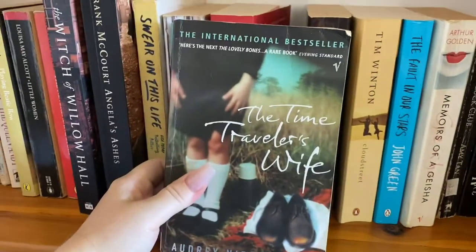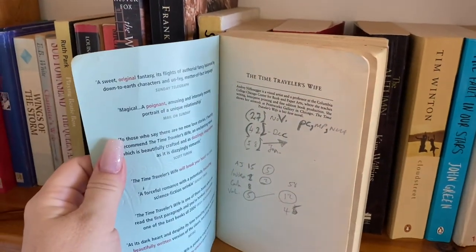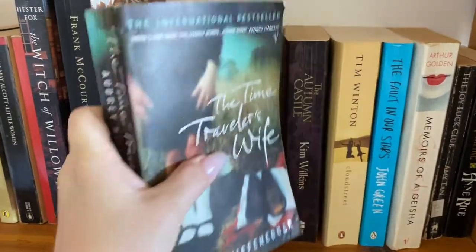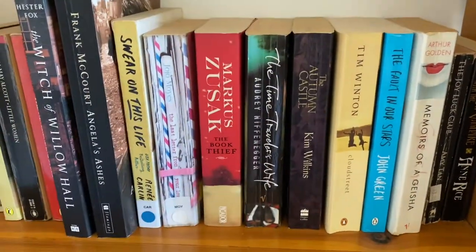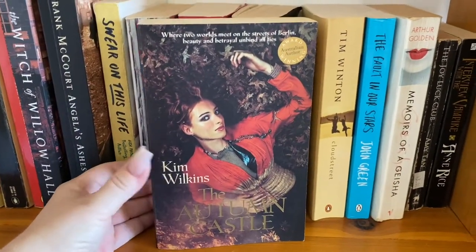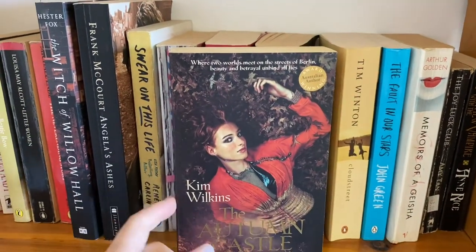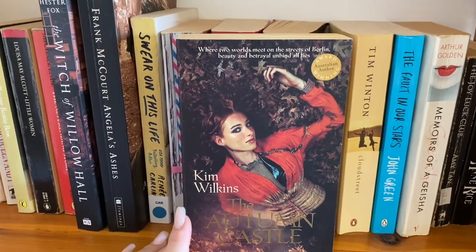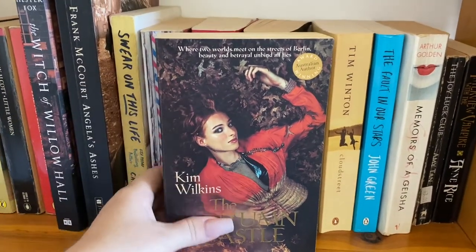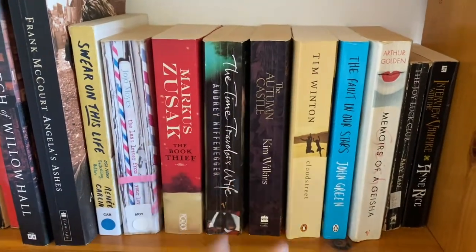Time Traveler's Wife — I have no idea where I got that from. Let's have a look inside. Oh God, someone's done their equations in there. Some of these I get from a book exchange in the town over from us, so I'll take books in and swap them for other ones. The Autumn Castle by Kim Wilkins — she's an award-winning Australian author. I love this book because the girl in it actually has a chronic illness, and I also have a chronic illness, so a lot of the things she talks about with her pain I can really understand.